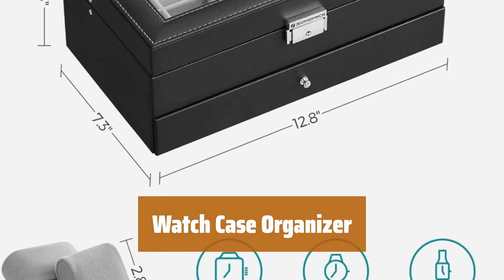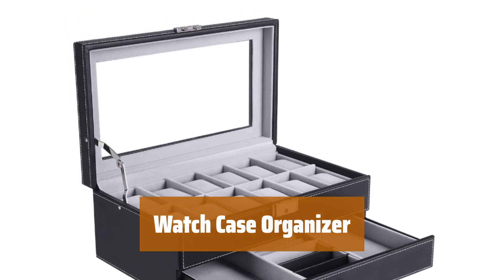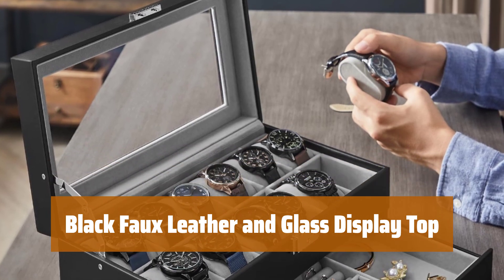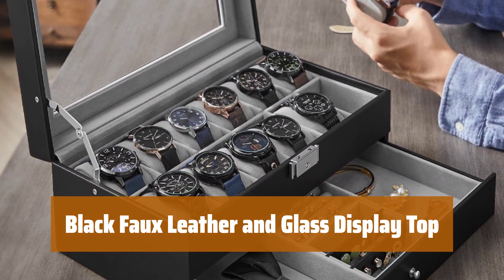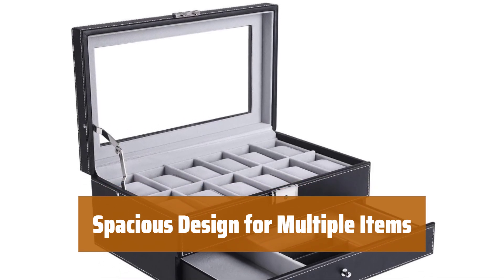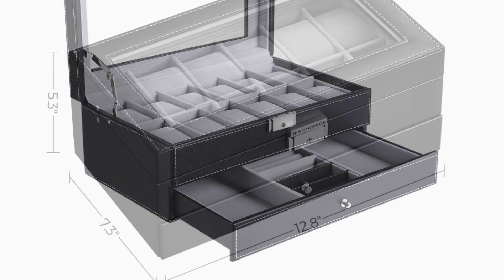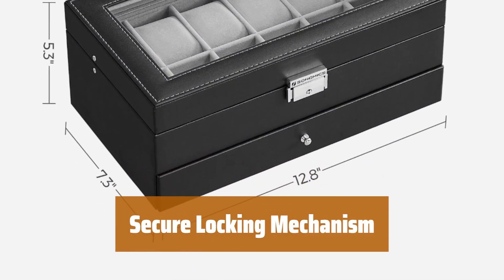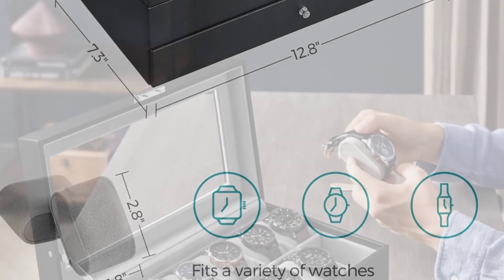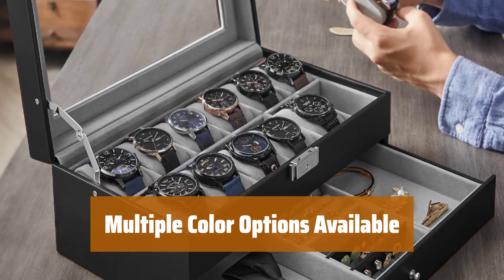Number 2. Keep your watches, cufflinks, and bracelets in one convenient place with this stylish glass top case. The sleek design features black faux leather and a glass display top, showcasing your collection in style. With room for a dozen watches and additional space for more jewelry, this case is perfect for the avid collector. Ensure the safety of your prized possessions with the locking mechanism, giving you peace of mind. Choose from three different color options to match your personal style and preferences.